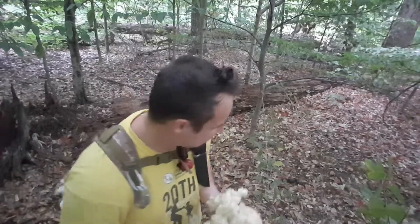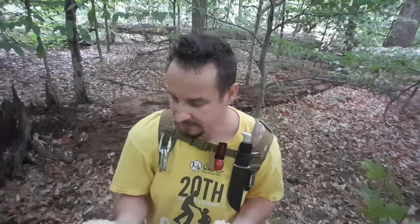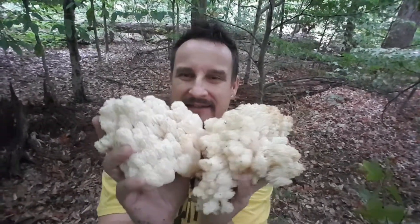South Ontario — I always have a hard time saying that. South Ontario. I'm gonna make sure. And I just came across this nice and very very meaty tooth fungus.